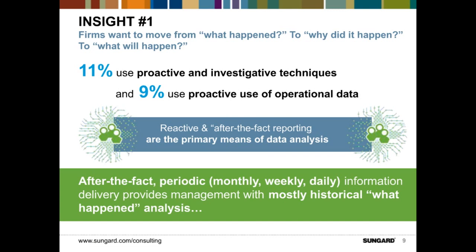Insight number one: the priority placed on business intelligence continues to heighten, but many organizations are still challenged by the need to improve reporting techniques, business capabilities, and information management. We found that a vast majority — collectively 80 percent — of respondents use periodic reporting techniques or reactive, after-the-fact reporting, demonstrating that many current BI programs lack proactive, investigative reporting tactics. Only 20 percent define themselves as using proactive techniques as their primary means of analyzing data.